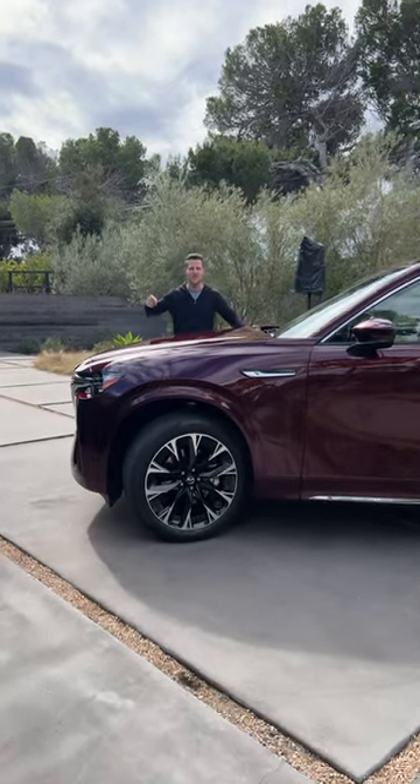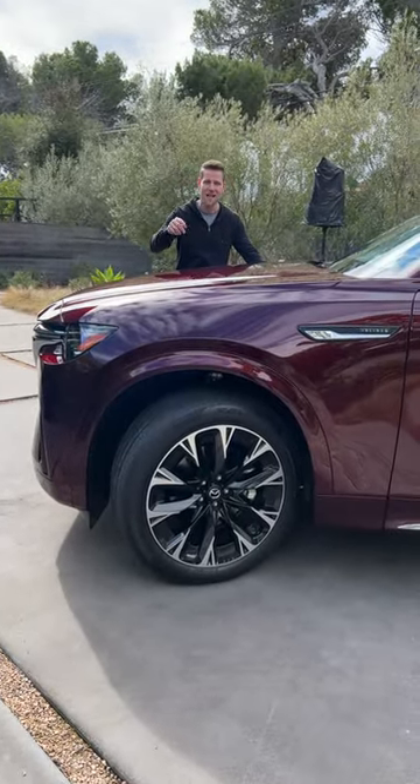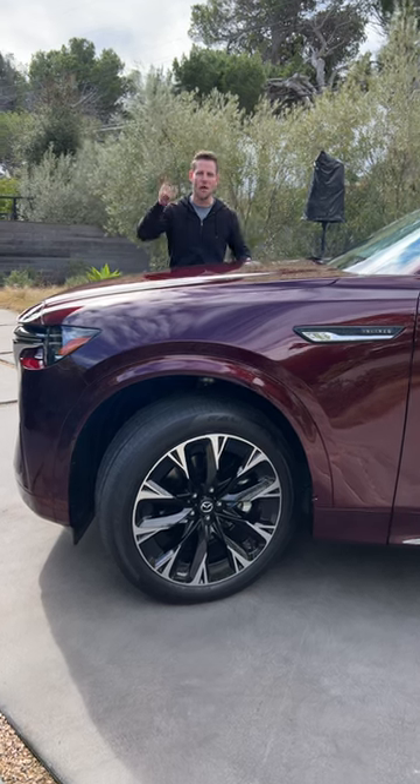The hood is lengthy, which accentuates the fact that there's an inline six-cylinder engine under a lot of these that makes a lot of power. Long hood, more power, more luxury.